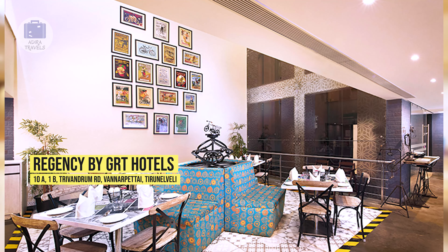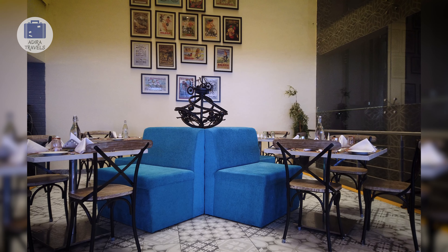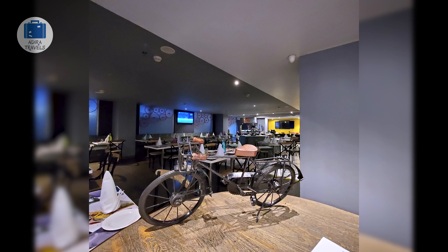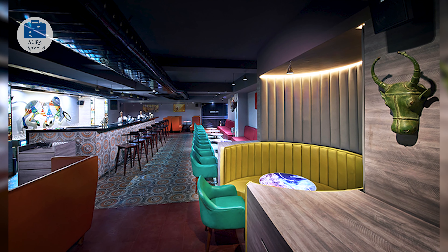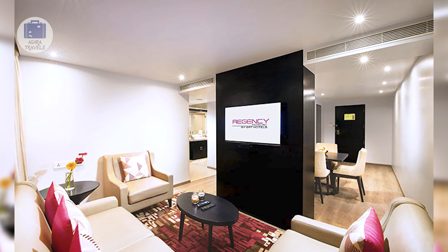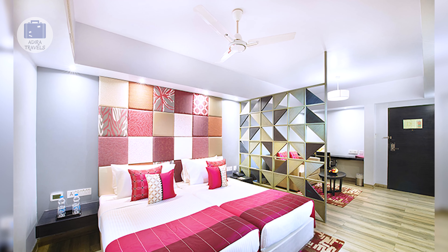Regency by GRT Hotels. It is located just next to the GRT Jewelers showroom, on the main road around a 5-minute drive from the Tiruvannali junction. The Regency Hotel is owned and run by GRT Jewelers, one of the largest jewelers in Tamil Nadu. They have around 17 different hotels in the three-star and four-star category, so they understand what it means to give good service. The hotel provides an EV charging unit for electric vehicles and has an in-house restaurant as well as an executive bar.